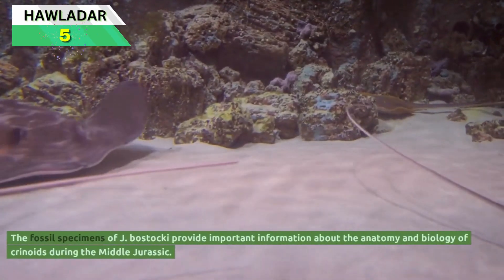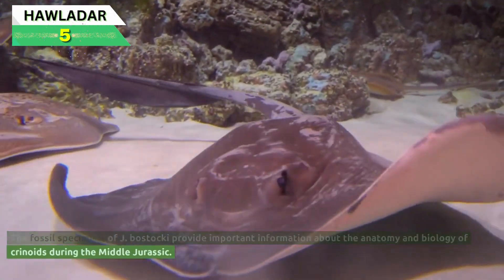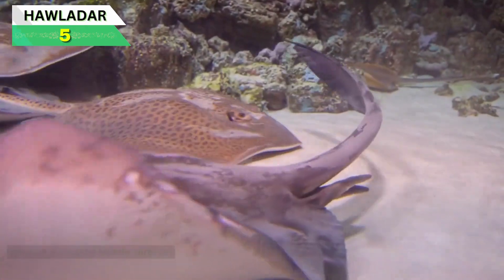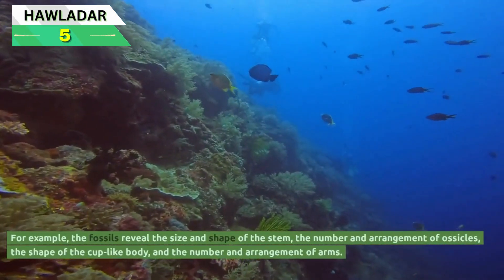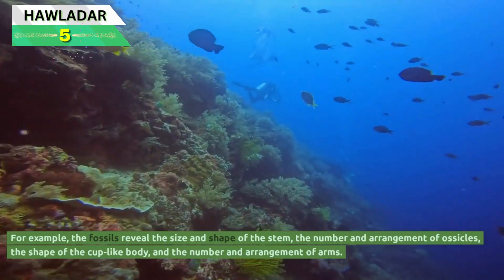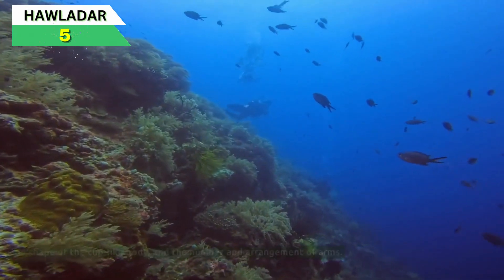The fossil specimens of Jimbacrinus bostaki provide important information about the anatomy and biology of crinoids during the Middle Jurassic. For example, the fossils reveal the size and shape of the stem, the number and arrangement of ossicles, the shape of the cup-like body, and the number and arrangement of arms.